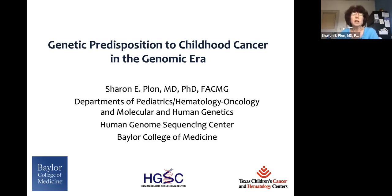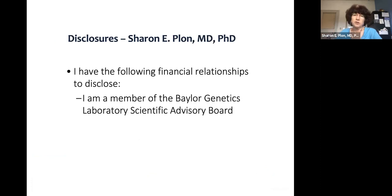Garrett Berder talked earlier in this series about individual cancer predisposition syndromes. I'm actually not going to talk about the disorders very much. I'm going to talk about what we identify now that we're doing exome and genome studies in large cohorts of patients. My one disclosure is that I'm a member of the Baylor Genetics Scientific Advisory Board.